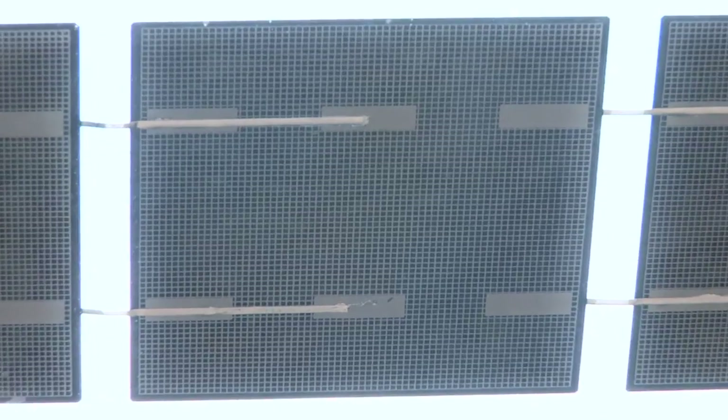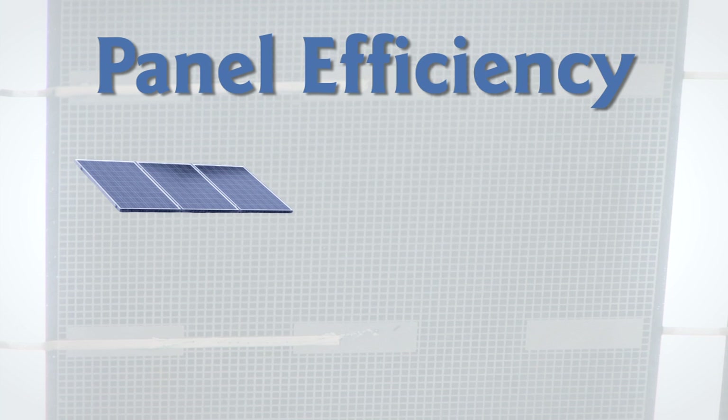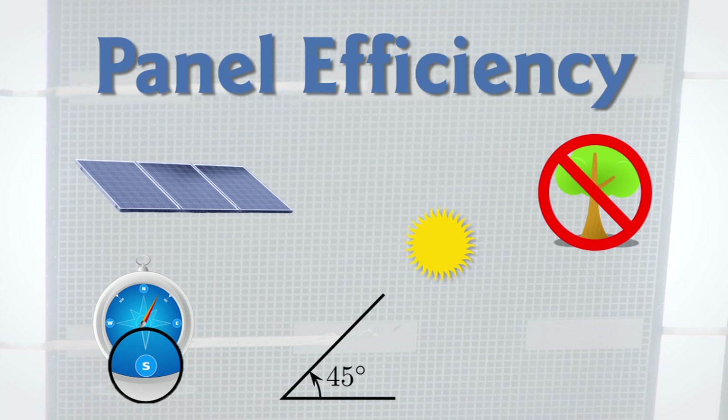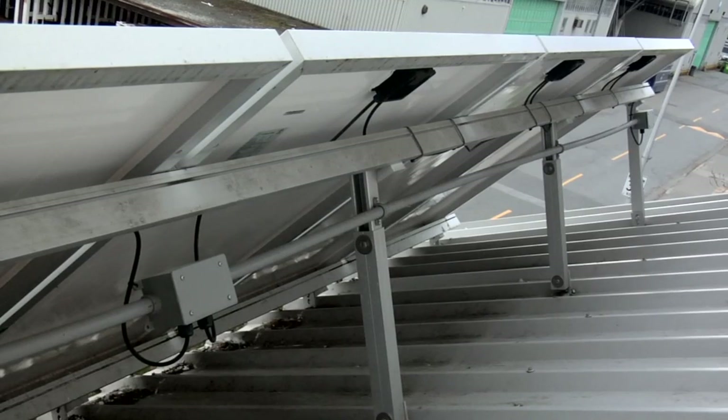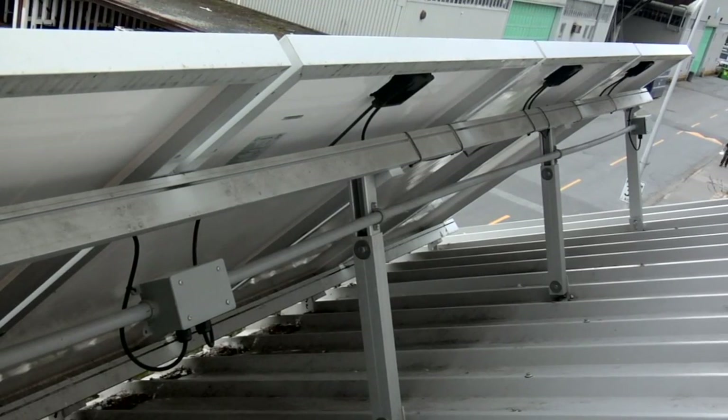Efficiency is also important when installing panels. You want modules that are well designed and efficient, facing directly south, at an optimal angle for production, with as little shading as possible. You also want to lower the temperature so they don't get too hot — that's why panels are mounted with a space behind them between the module and the roof, allowing airflow to keep them cooler. If that's not enough, you can simply add more panels to get more power.